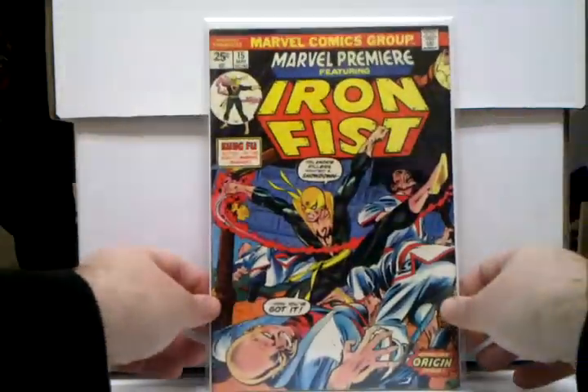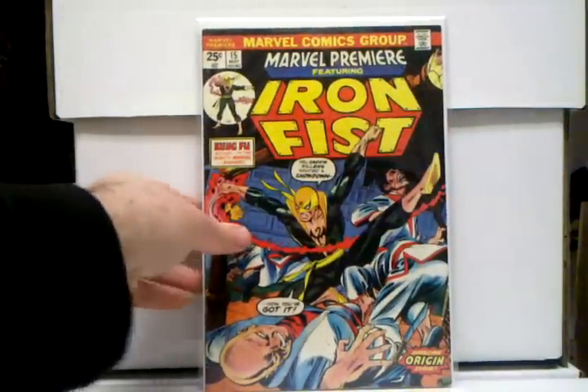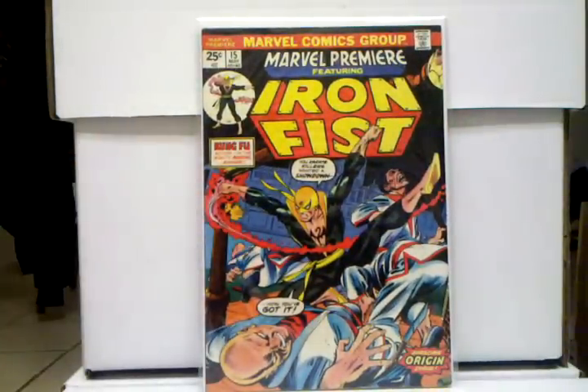And Marvel Premiere 15, first appearance of Iron Fist — glad I got this when I did, because this book is just going through the roof now, especially with him getting his own show. This book is past the hundreds now. I paid 40 or 50 for mine — really high grade — and just so happy I finally got that.